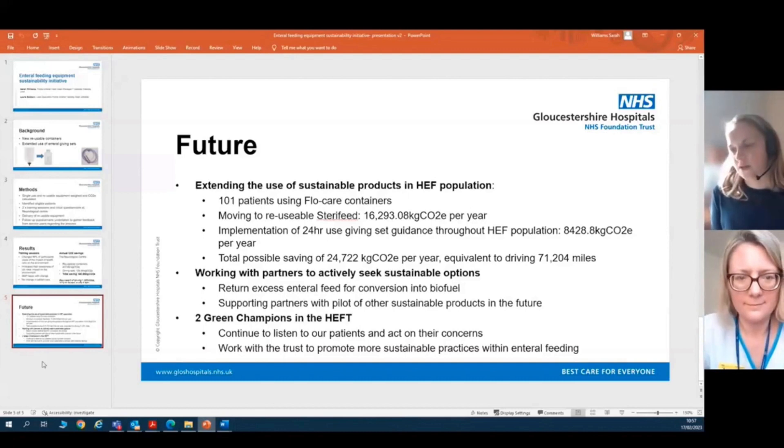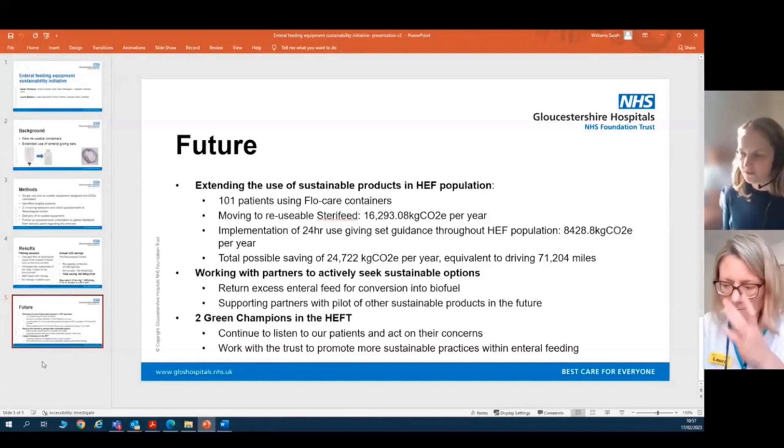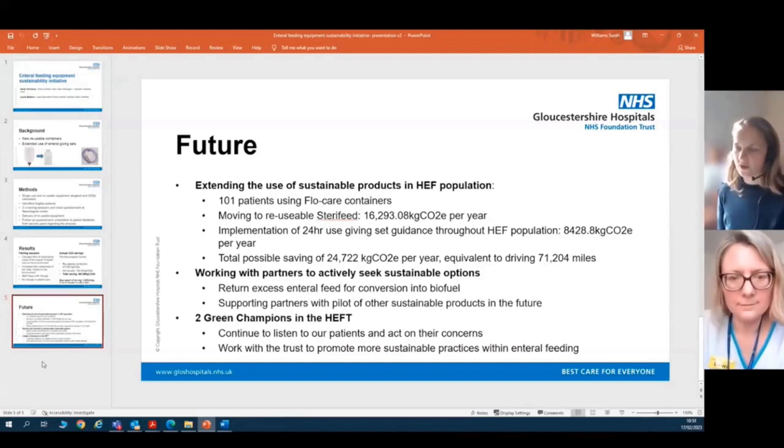Other initiatives we're looking at include working with our commercial enteral feed contractors to seek sustainable solutions following patient feedback. One initiative involves patients returning excess feed so it can be converted into biofuel rather than wasted, and we hope to support other pilot projects into sustainable products in the near future. Within the home enteral feeding team we also have two green champions, and we are hoping to set up a working group to listen and act on patient concerns, working alongside the trust to promote more sustainable practices in both the community and the acute setting. Thank you very much.